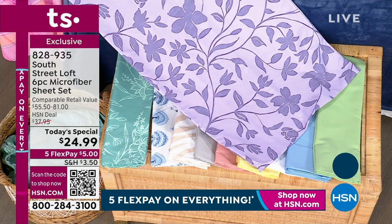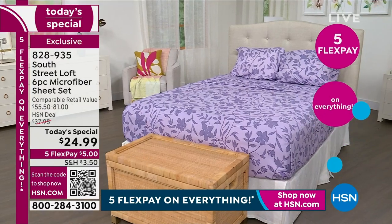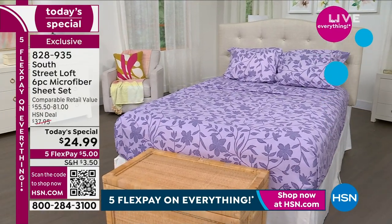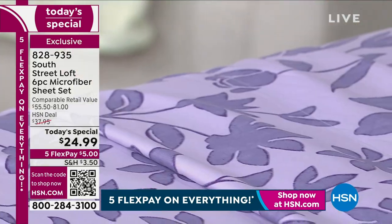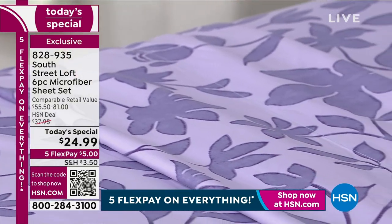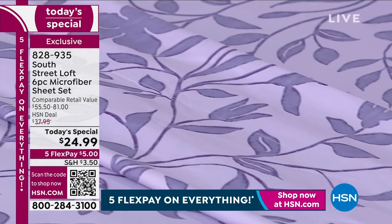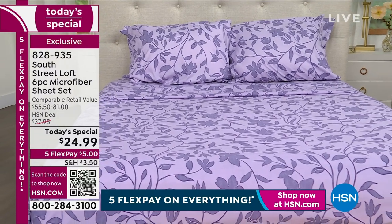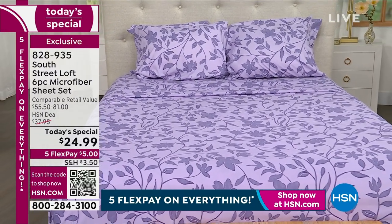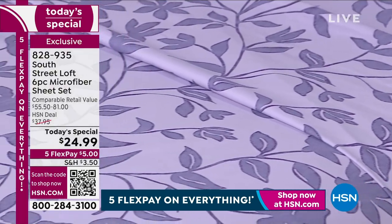Remember, you are getting the extra pillowcases in the larger sizes so you don't have to buy more. We have every size: twin, twin XL, full, queen, king, and California king. For the twin and twin XL, you still get two pillowcases — one extra — because normally they just come with one. So you don't have to buy anything extra.